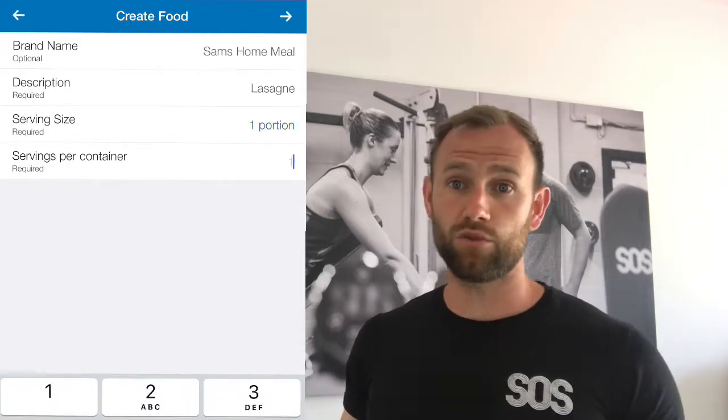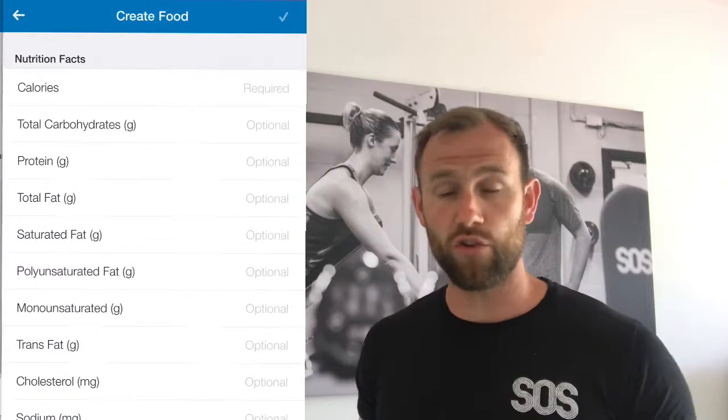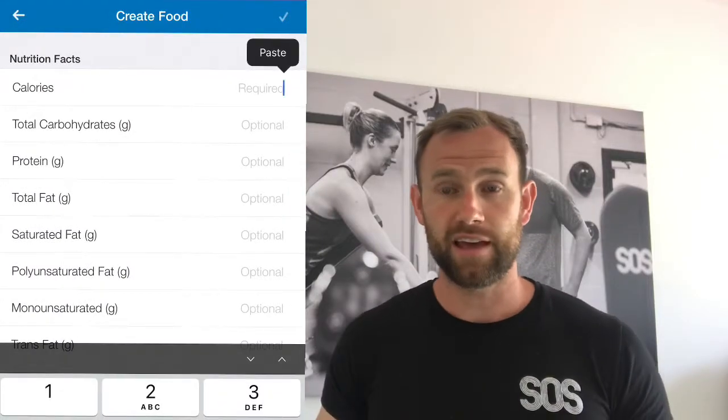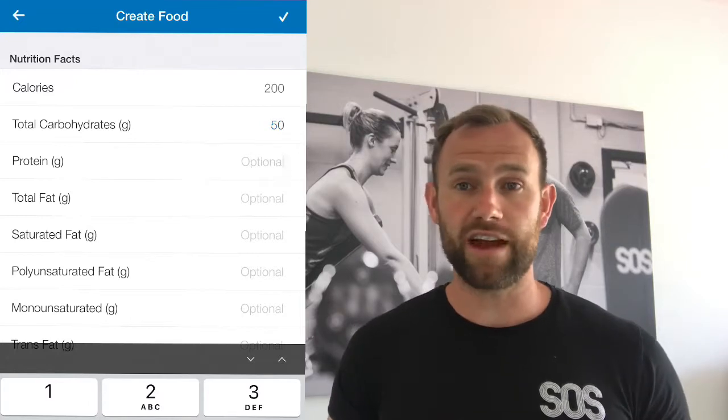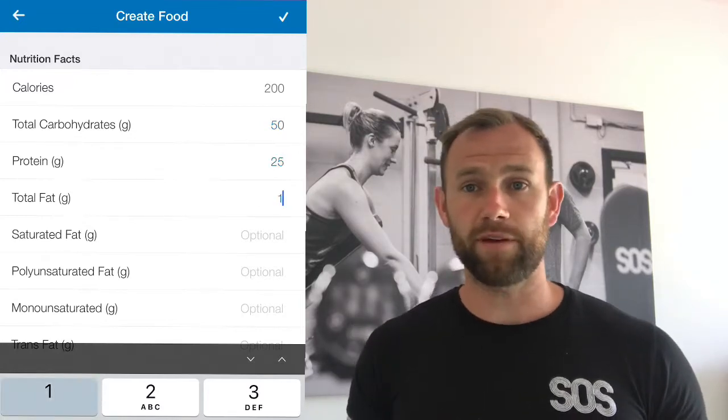So if you like using certain ingredients, you can actually create your own recipes and meals, so that the calories you're consuming from those meals are very, very accurate. That's another fantastic feature of MyFitnessPal.